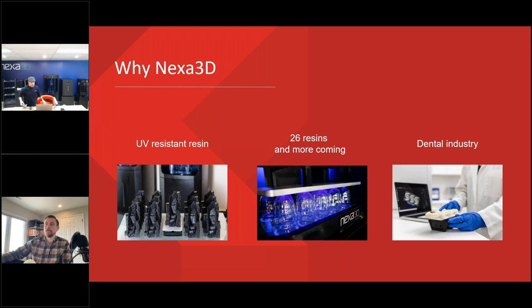Nexa has quite a library of materials and continues to grow their offering. They have partnerships with some of the best material engineers and manufacturers in the world: Henkel and BASF. They're continuing to grow and meet the demands of the marketplace.